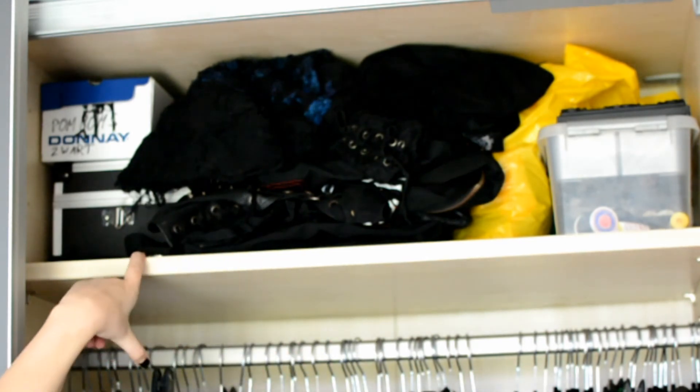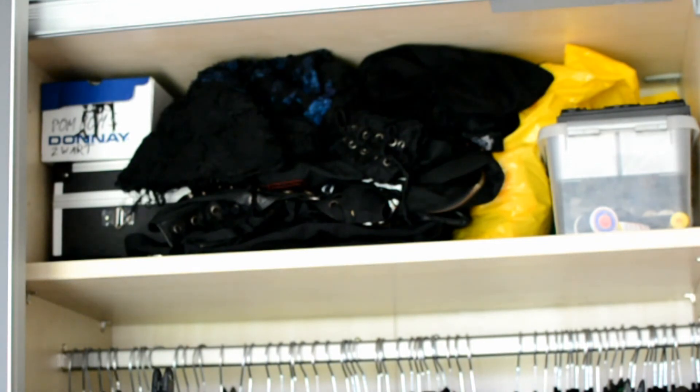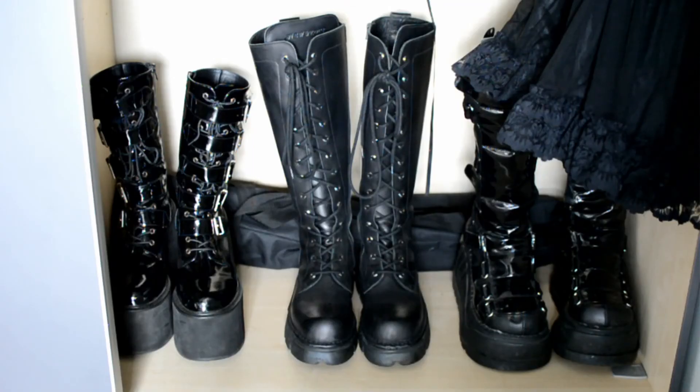On this side I have my curl formers and my black pom-poms. The bottom of my closet isn't really filled all that much — it has two pairs of Demonias and my pair of New Rock Reactors. Behind that is actually some of my filming gear. And that's everything I have in my goth closet.